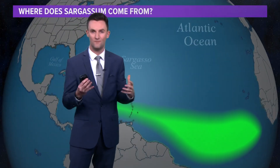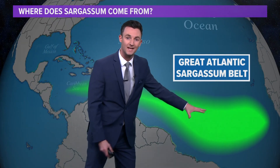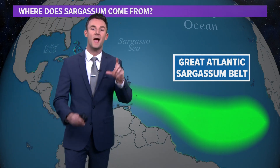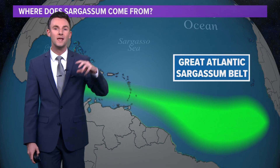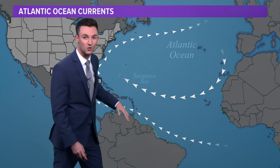So where does it come from? It comes from the Great Atlantic Sargassum Belt — all that green there across the equatorial regions of the Atlantic. Where does the name come from? Notice the Sargasso Sea. The Sargasso Sea is a part of the Atlantic Ocean that's bounded by four currents, hence the term that it's a sea. And those four currents are very important in determining the direction of where the sargassum goes — you can see all those currents going there in a circle.